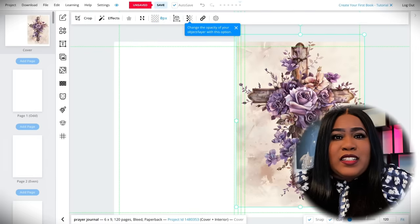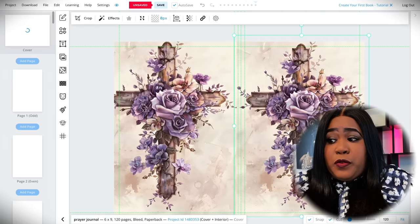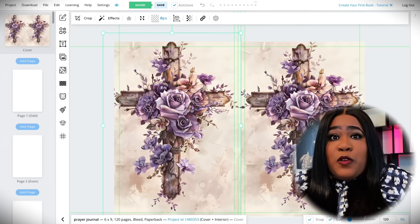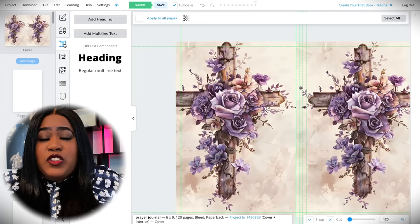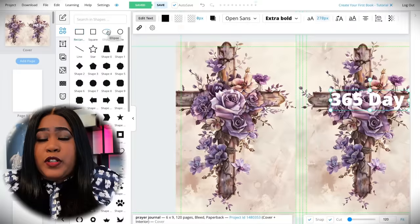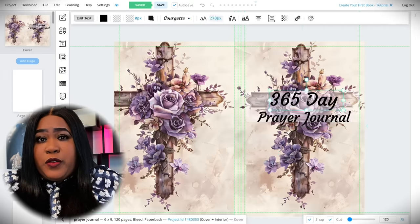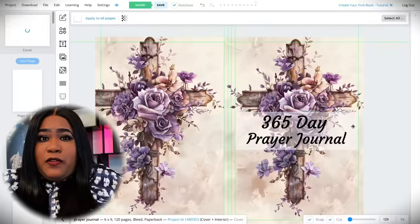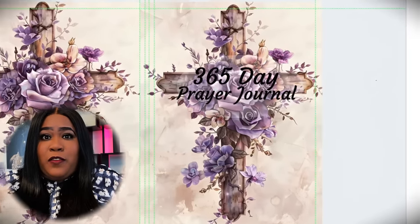Personally, I like to keep things very minimal — I feel like less is more. This one is very beautiful; it's actually something I would purchase. So from there, we're pretty much almost done. The only thing left to do is add a title. We'll go ahead and add text, choose heading, and then type in whatever title you want your book to be. Of course, I'm going with the 365 Day Prayer Journal, and you can always play around with the font to make it a little fancier. And then that's pretty much your cover.